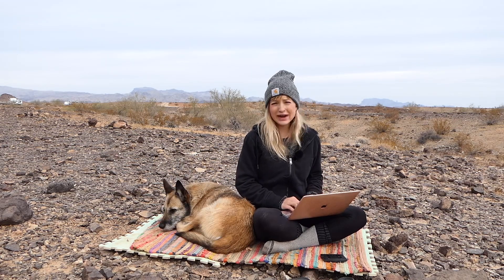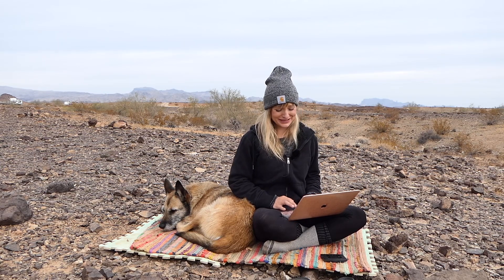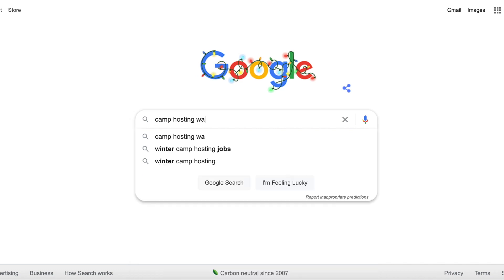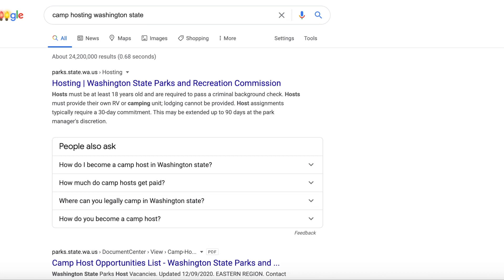The first thing I'm going to do is go to Google. I'm interested in camp hosting — the one I was at was unfortunately burnt up in a fire, otherwise I would go back, I loved it so much. Since that's not an option, we're going to look up camp hosting and look at my first choice, which is Washington State.